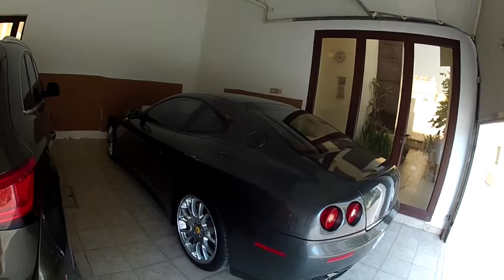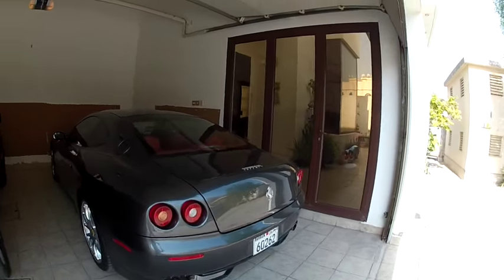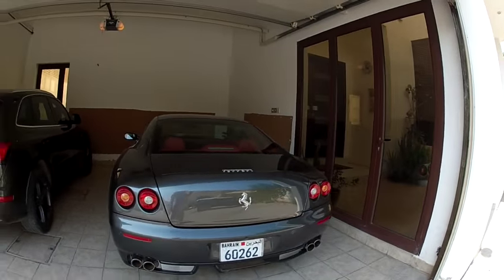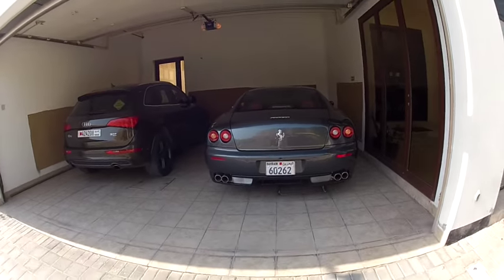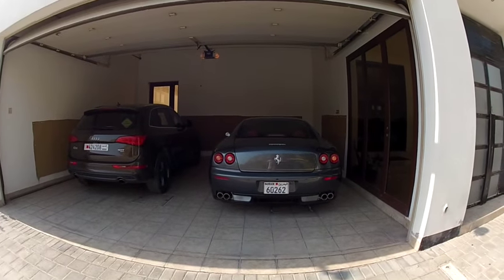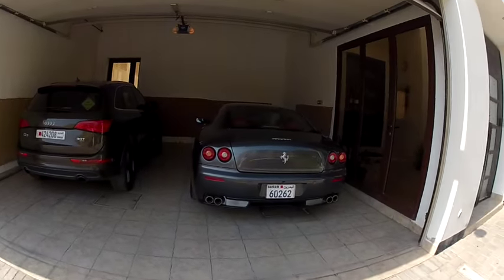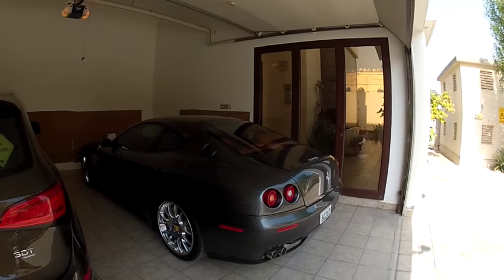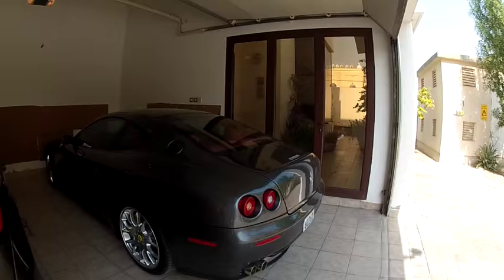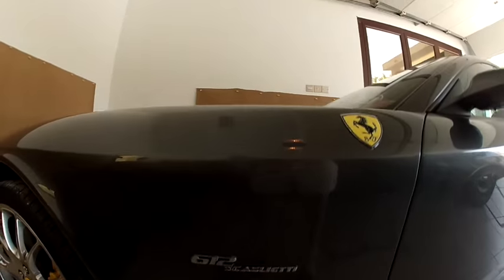This car was one of the last Scagliettis to roll off the factory floor. It came out in winter of 2010, early 2011, hit the showroom, and that's where it got snatched up by yours truly. This wasn't a custom order — I saw it on the showroom floor and fell in love with the color and the spec.